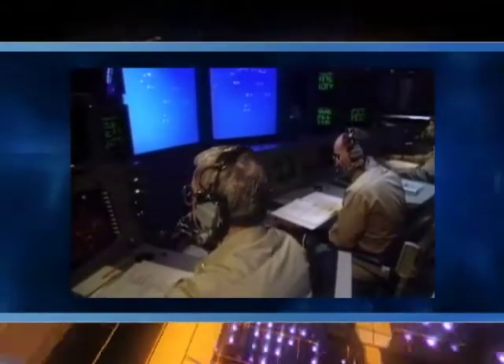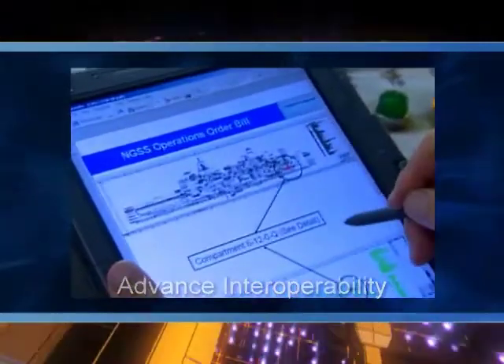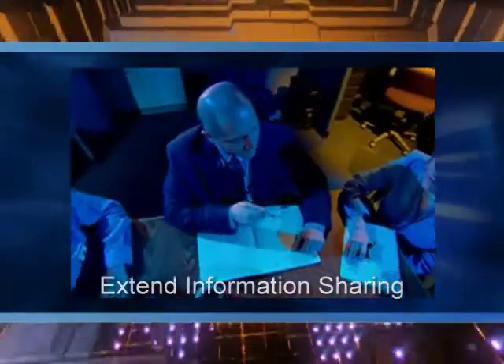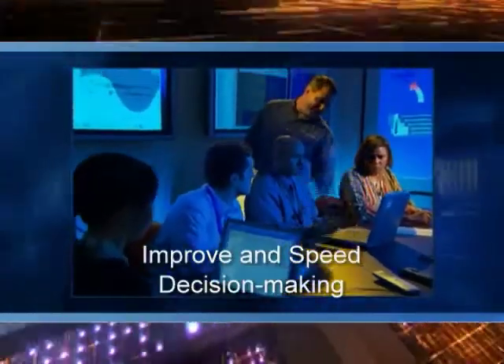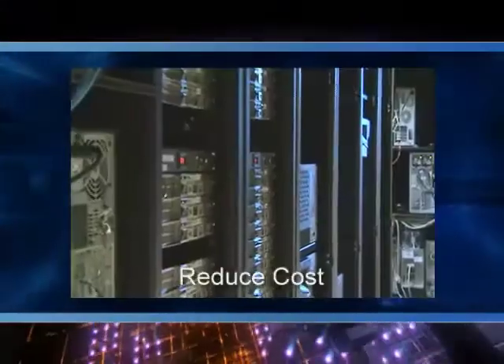Concerns over C4ISR systems make CANES delivery a mission-critical priority, demanding technologies that advance interoperability, extend information sharing, improve and speed decision-making, shorten the time to field mission applications, and reduce costs.